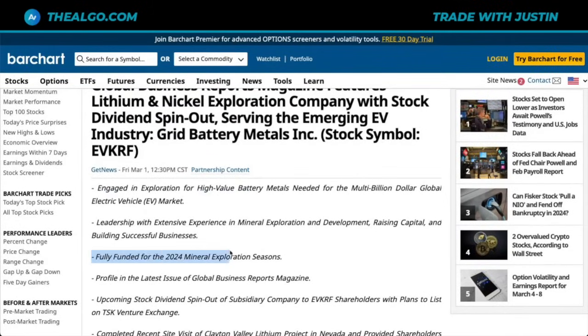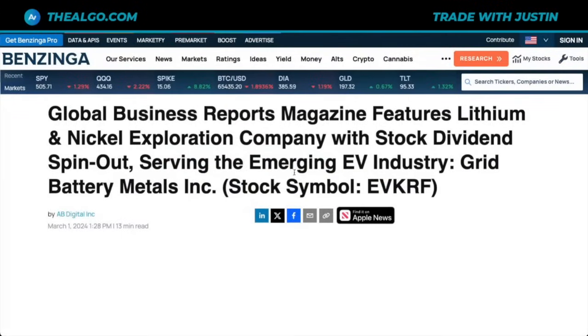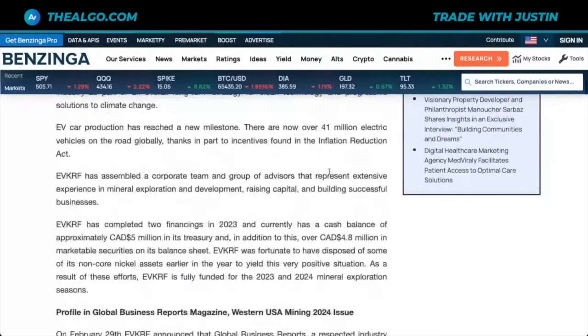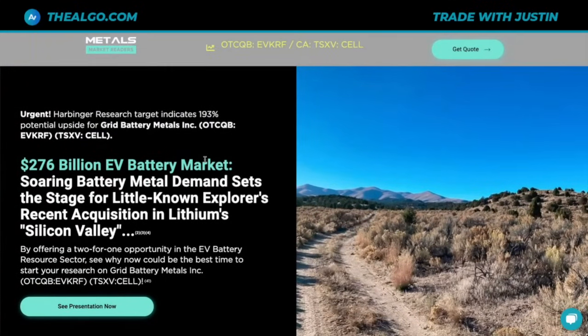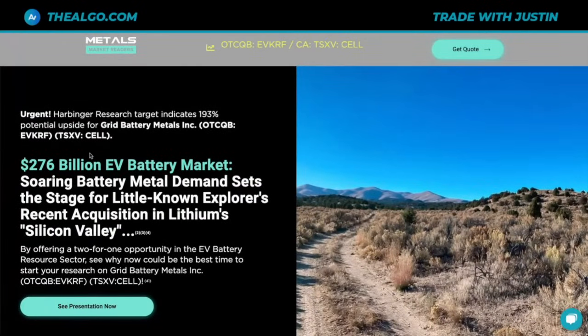They're also fully funded for the 2024 mineral exploration season, and they're doing a spinoff — which is usually a good sign. They've also been covered: Global Business Reports Magazine features this lithium and nickel exploration company with a stock dividend spin-out serving the emerging EV industry. Shortly, we're also going to look at the company's potential entry into the $276 billion EV market.